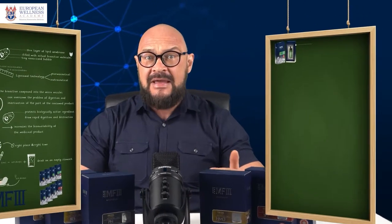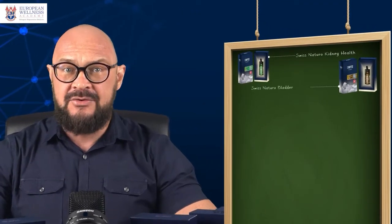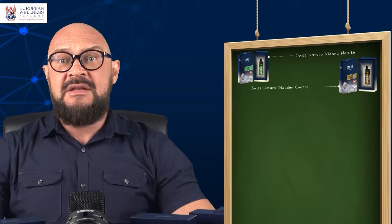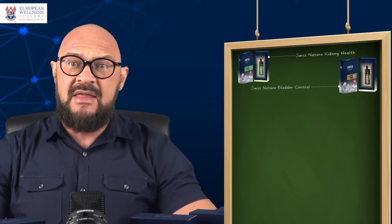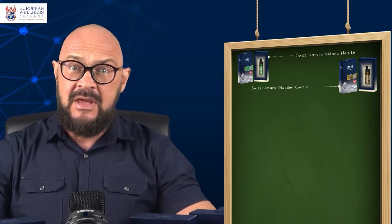The last two products I want to talk about are Swiss Natural Kidney Health and Swiss Natural Bladder Control. These two liposomal supplements are somewhat related to each other as they share some common ingredients. Let's go through all the active ingredients one by one.